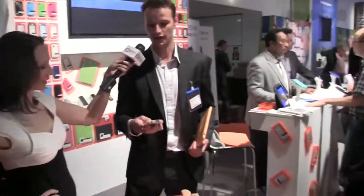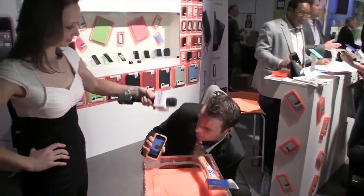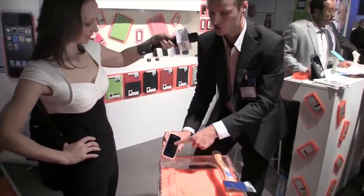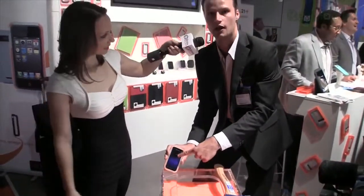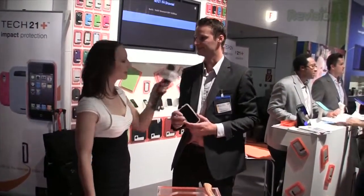We match most competitors' prices in the marketplace today — for instance, this case goes for about 20 to 25 dollars in the US. To give you an example of how this works, if I throw my phone down it absorbs all the impact. When you drop your phone onto the floor, the energy goes into your phone and onto the working pieces inside, as well as smashing the glass. That's the advantage of a Tech 21 case.